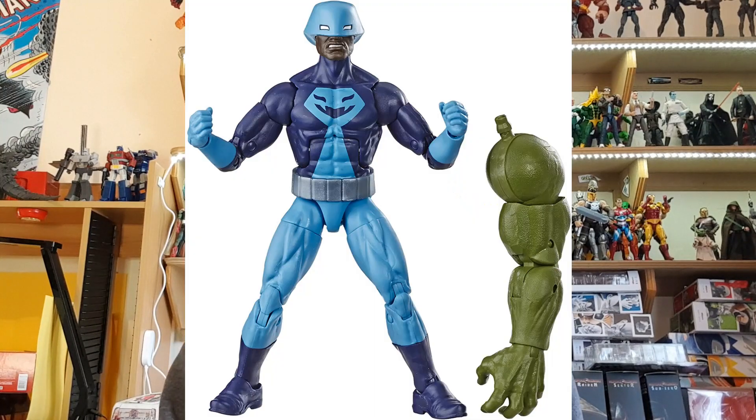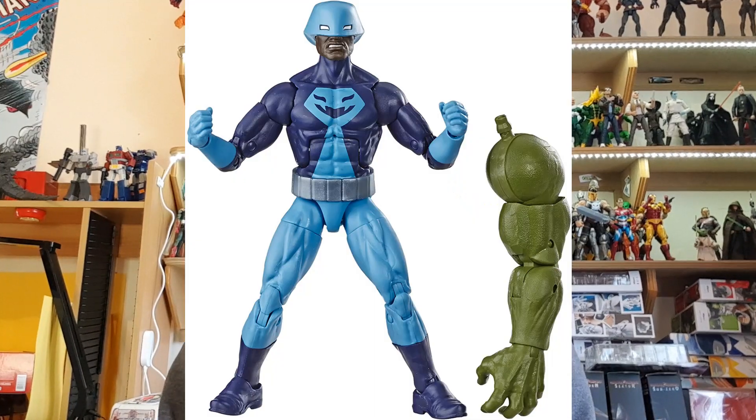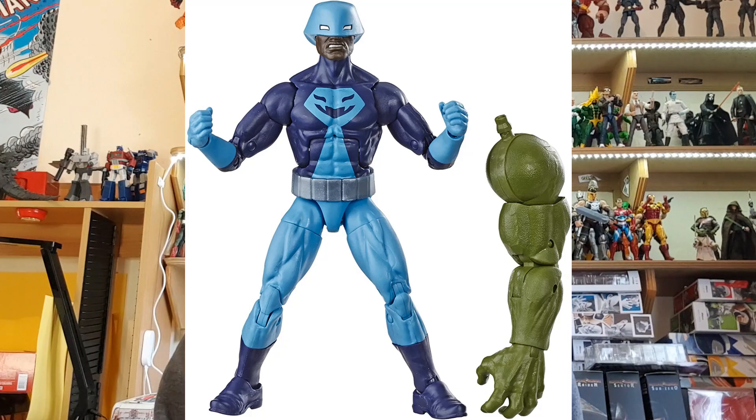Coming in at number 9 is the Marvel Legends Rock Python — again, another one that can still be got pretty cheaply if you have a look around. He came out in a 2019 Hulk Build-A-Figure wave from the Avengers Endgame line. He's a great villain and part of the Serpent Society, so grabbing him you can complete that team, which includes Constrictor and King Cobra and others.